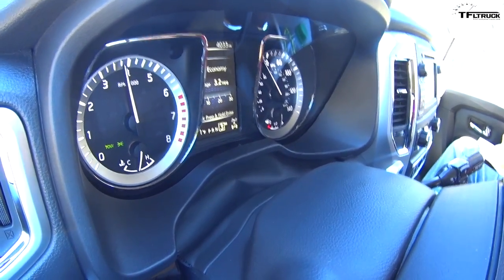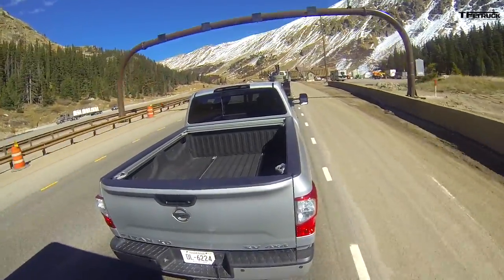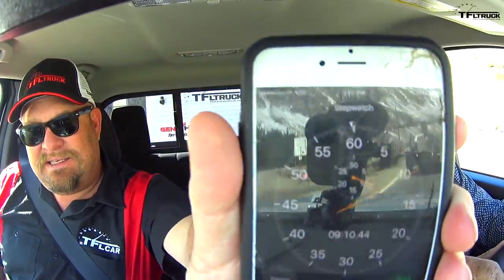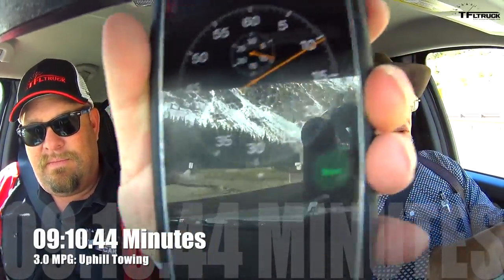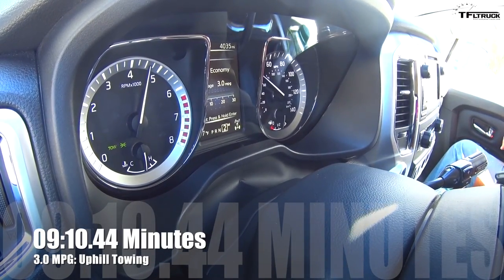The system tells you when you can't downshift manually because it would redline over the limit — that beep means I didn't have enough RPM to downshift. That's actually a cool feature. The clock shows 9 minutes 10 seconds for the run. We're holding right at 3 miles per gallon — that's probably the average for a gas engine of this size on this kind of pull.